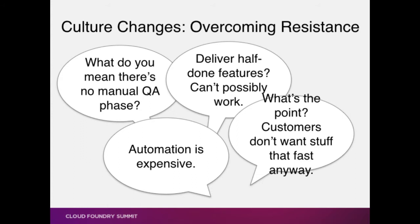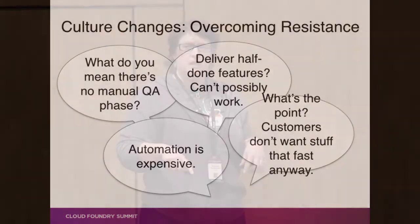So — culture changes, overcoming resistance. I hear these kinds of things all the time: why would we even bother, our customers don't want this stuff that fast; automation is expensive; this sounds really hard; what do you mean there is no QA phase, isn't there the manual regression tests? What do you mean you're doing away with those — you must not believe in quality. Has anybody actually ever seen a really long manual regression phase assure quality? I'm going to suggest that you're confusing despite and because.